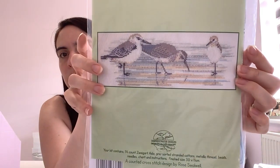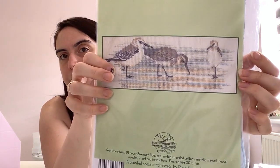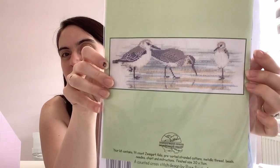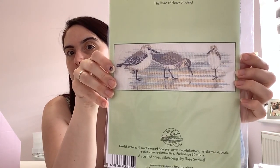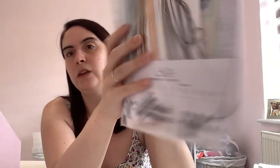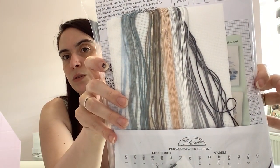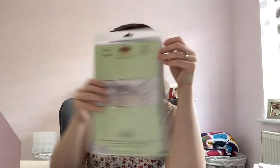This is Bird Waders by Bothy Threads and Wentworth Designs. Hayley from The Stitching Cabin stitched this and showed it on her first Flosstube video — it was lovely. This is not a pattern I would have picked up otherwise, but when she showed it, it was beautiful. There's a piece of 14-count cream Aida and the threads — and you can see there are some metallic threads in here too for the shading in the water. Really really pretty. That's my first Bothy Threads kit.